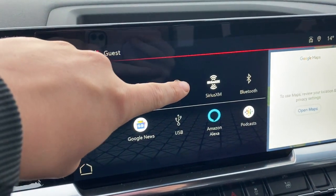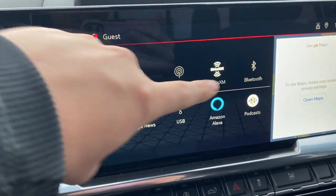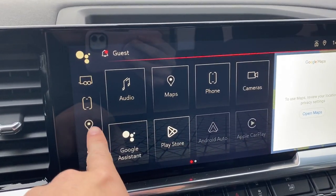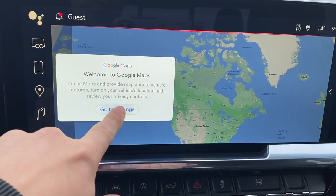We have AM, FM, Sirius XM and we can connect a phone using either Bluetooth or one of the USBs. It's also equipped with Apple CarPlay and Android Auto. You can also take a look at the navigation here.